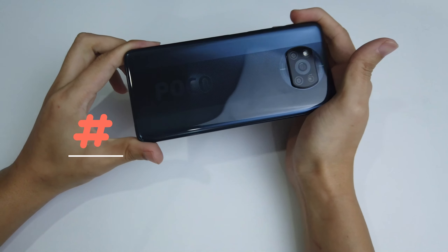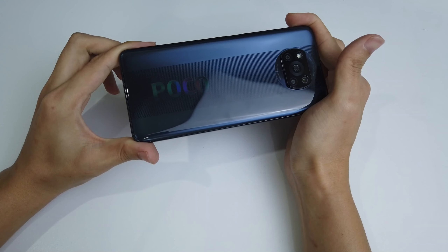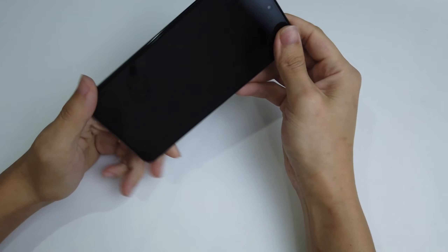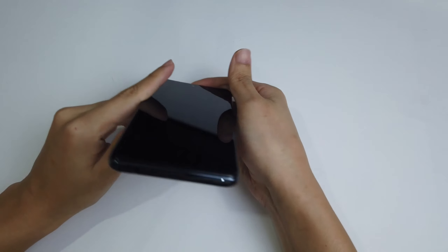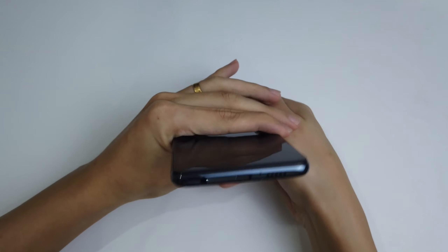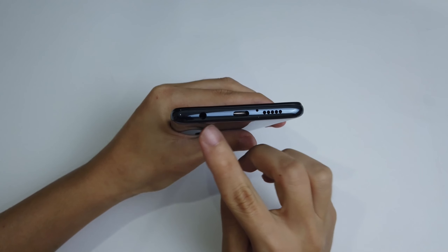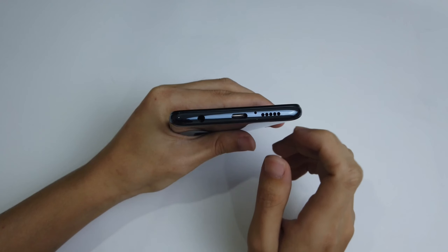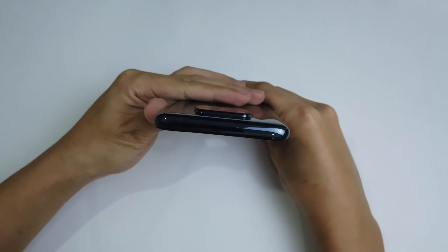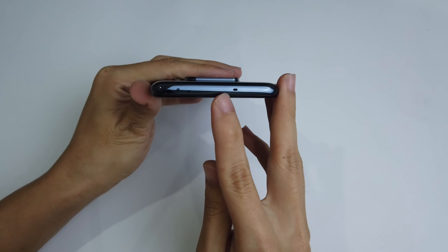The last two cameras — macro and depth sensor — are pretty useless. The more cameras the better, I guess. The back is made from polycarbonate, which is plastic, but it has a metallic finish so it doesn't feel very cheap, though it's not very premium either. At the bottom we have the Type-C charging port, a speaker, and an audio jack. At the front we have an IR blaster and microphone.